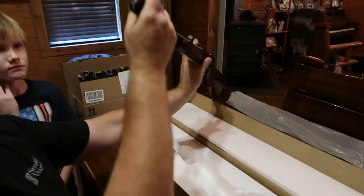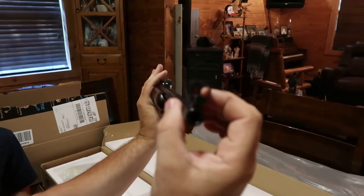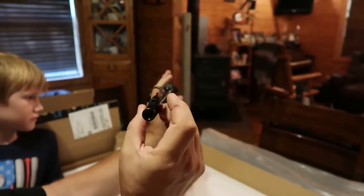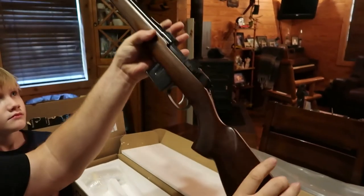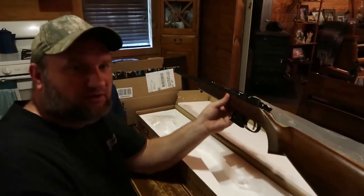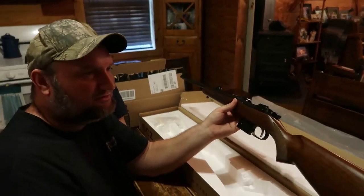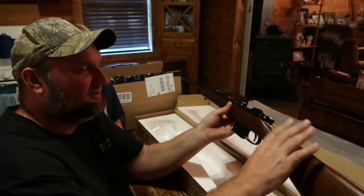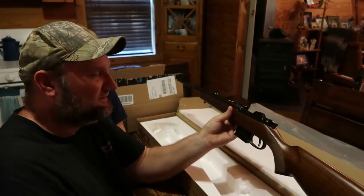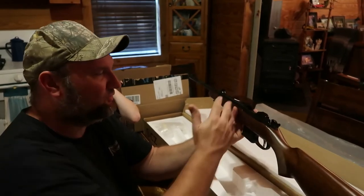It comes with like a five-round clip, and I went ahead and ordered another five-round clip to have an extra one. The clips are kind of hard to come by - I looked everywhere online and finally found a place. Actually the dealer who sold me this gun had the clips in stock, so I bought the clip from him. So this gun holds five rounds plus one in the chamber.